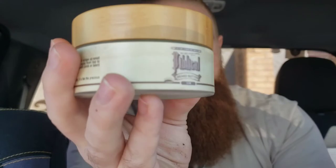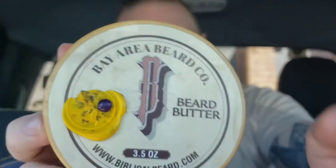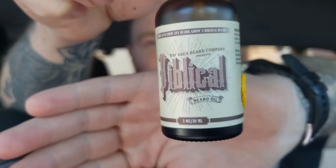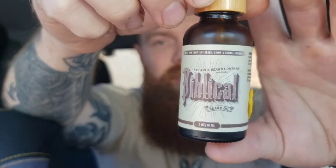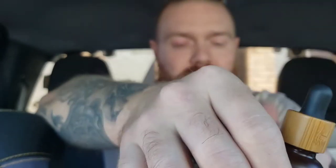I plan on keeping Bay Area Beard Company on my shelf for a while. The biggest thing that attracted me to them — besides winning this and wanting something to go with it — was just the overall labeling. The labeling on the butter is really nice, the balm is super nice, and the oil bottle — I have no idea if I've seen an oil bottle that is cooler than this one. It's got the frosted amber glass, nice labeling, a cool way of knowing what scent product it is, and a little wood twist-off top before you use your dropper.